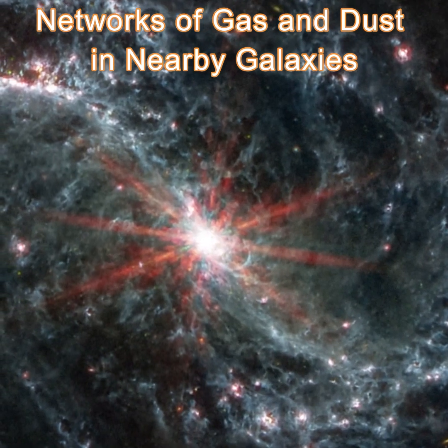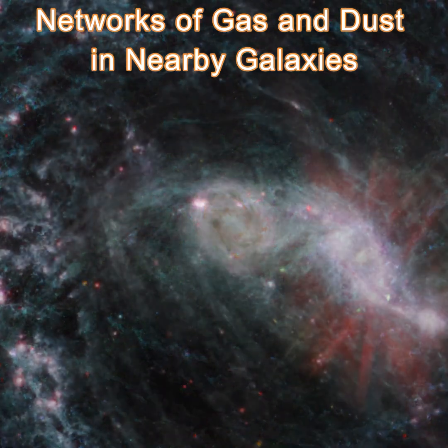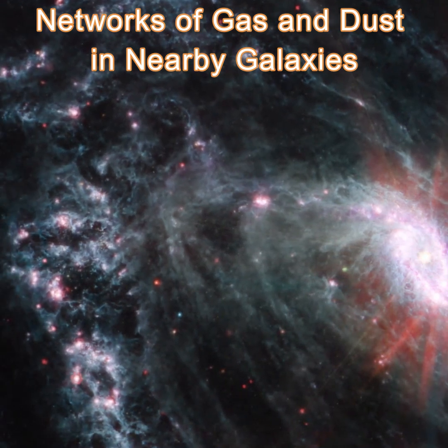During the largest survey of nearby galaxies using NASA's James Webb Space Telescope, researchers are getting their first look at star formation and reveals complex networks of gas and dust.